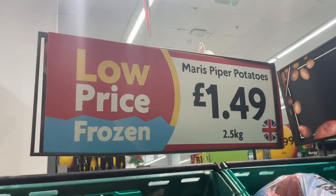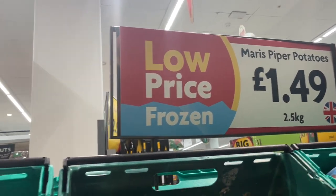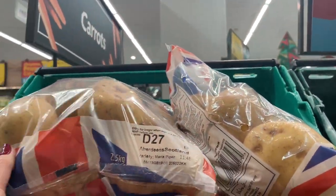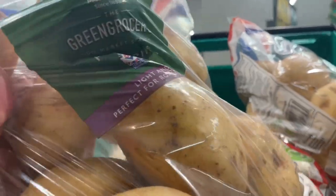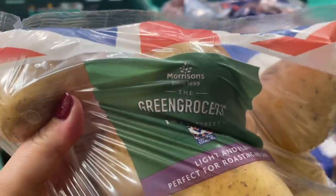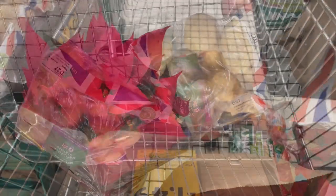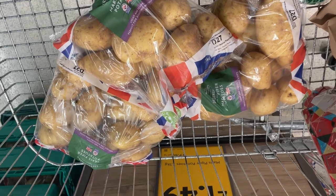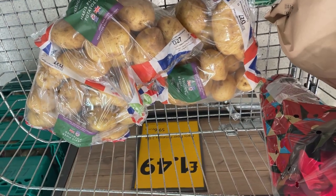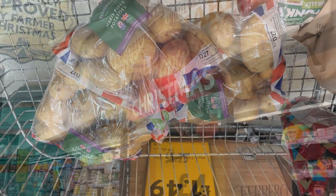65p. And they have Maris Piper potatoes for £1.49, and that's for a two and a half kilogram bag. So I'll get two of these. I think for Christmas that should do the job for the roast potatoes. Actually, I think I better go for an extra bag because my family eat a lot of potatoes over Christmas — they seem to like my roast potatoes. So let's get three bags.